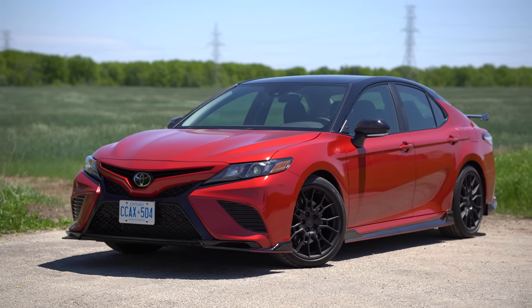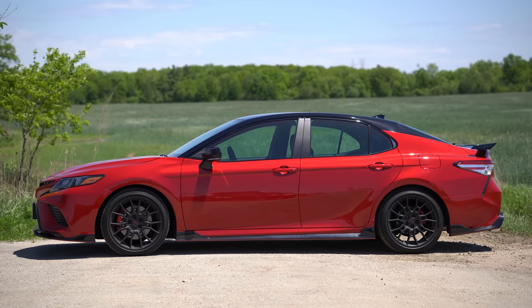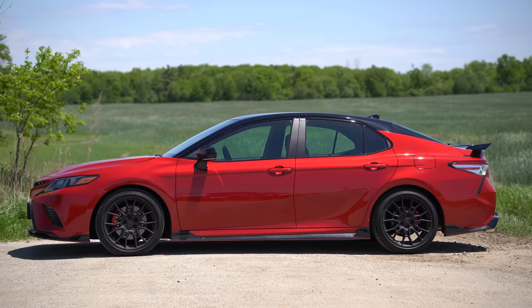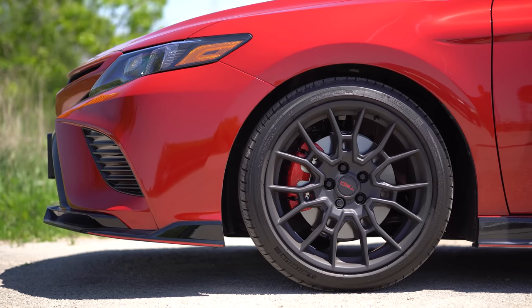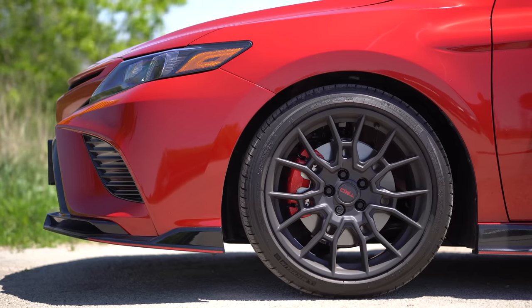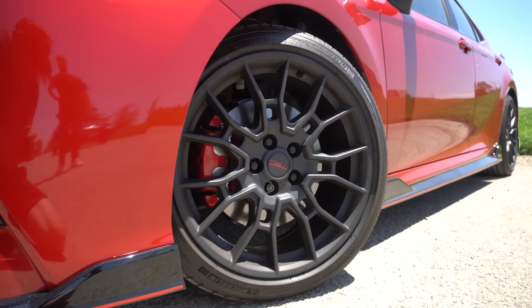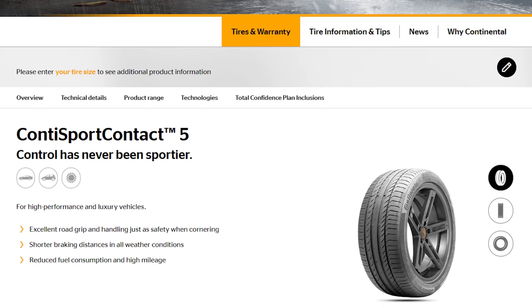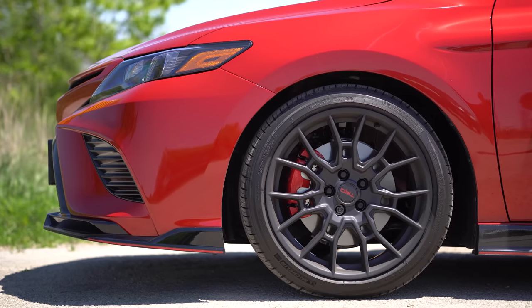Moving on to the side, you see more body kit and that new wing, which we'll talk about at the back. We've got this massive side skirt and I appreciate that it's actually sparkly gloss — not just gloss black, it actually has flake in it. And then the wheels look awesome, almost like full race car wheels. I wouldn't mind purchasing these aftermarket. The Continental recommended tire is the Sport Contact 5. Behind those wheels we have red brake calipers, and in the front slightly bigger brakes than the regular XSE.